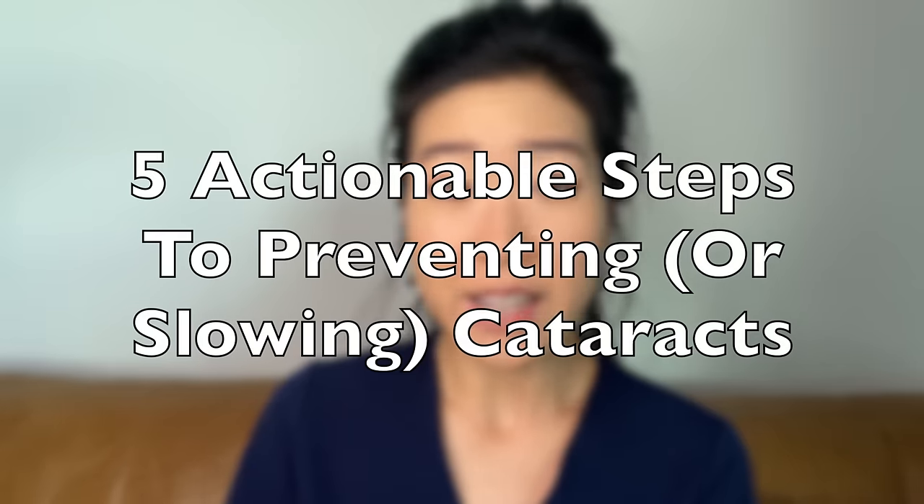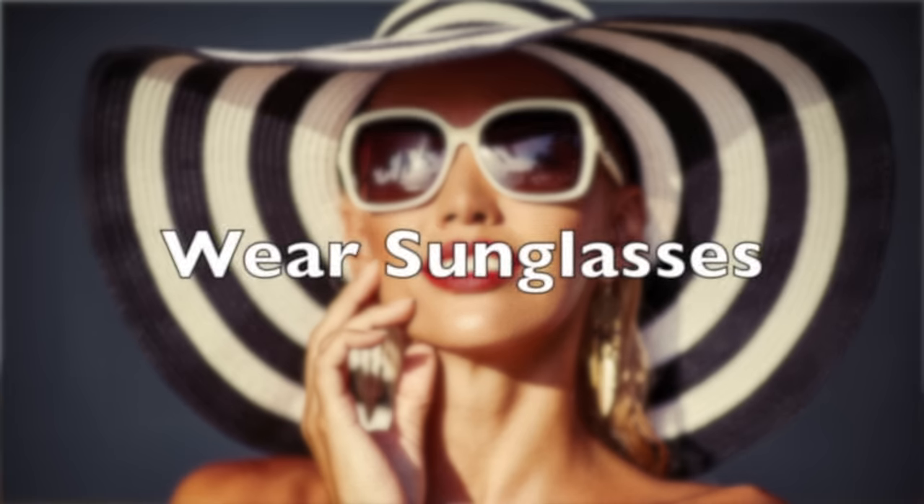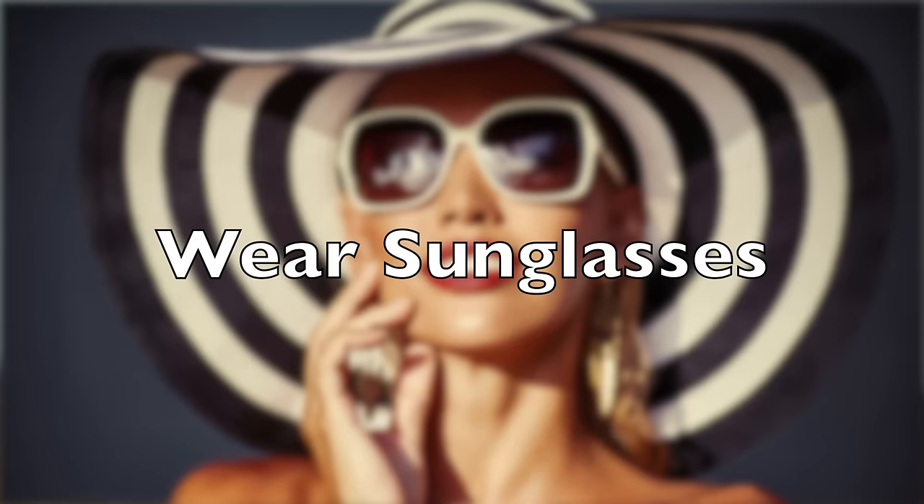So today, let's talk about actionable steps you can take to slow down the development of cataracts. The first and highest yield step is to wear sunglasses and protect your eyes from sunlight.